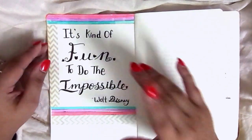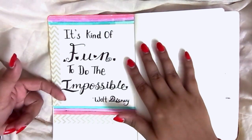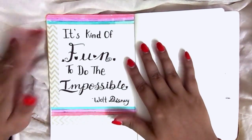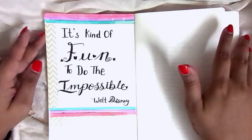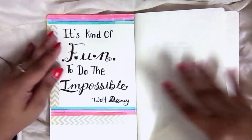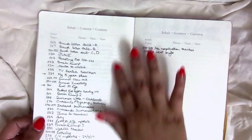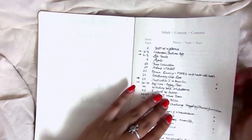This was a very cool quote: 'It's kind of fun to do the impossible.' My lettering was very amateur at this point, but this was my very first attempt at proper hand lettering, so I won't hold that against myself too much. This is my index, which I used quite well actually — all my dailies and weeklies aren't in it, but all the important stuff is.